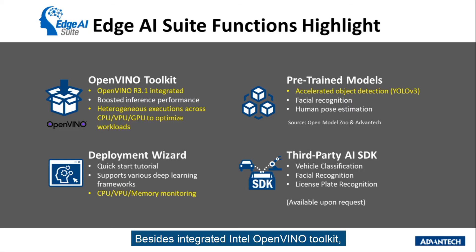Besides integrating the Intel OpenVINO toolkit, Advantech Edge AI Suite includes several pre-trained models that users can leverage to do AI inference directly. At the same time, users can also monitor the device status in real-time through a graphic dashboard.